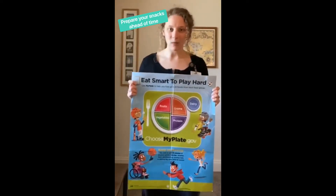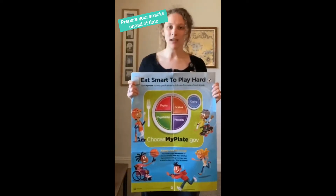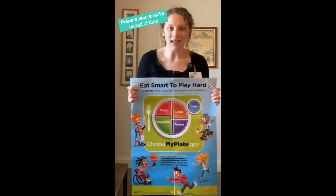With an adult's help at the beginning of the week, gather a whole bunch of healthy ingredients and work together to prep and prepare some snacks for the week.